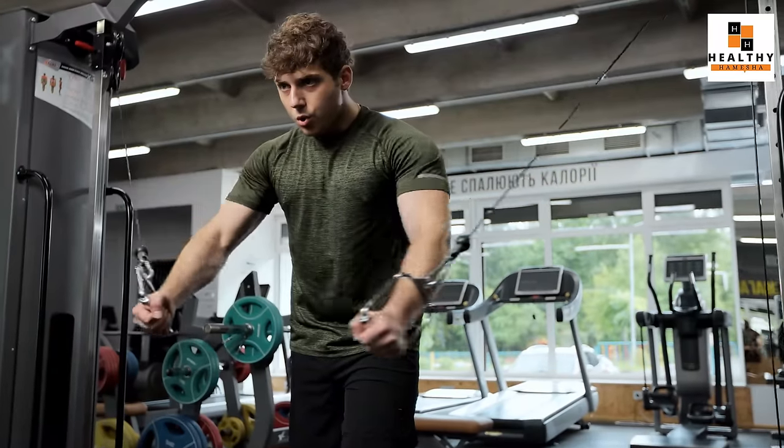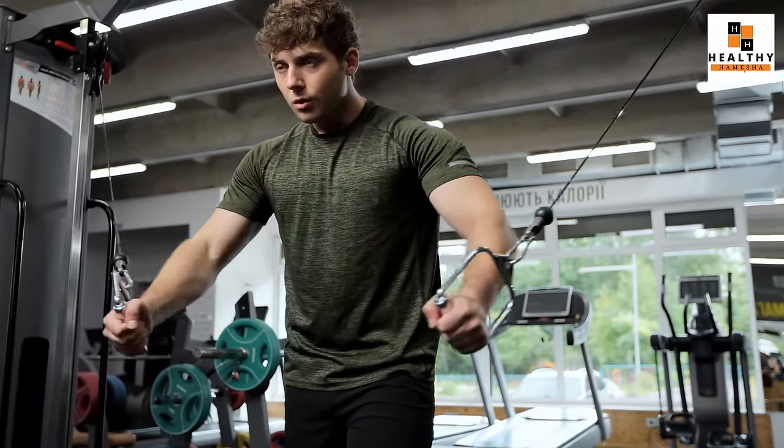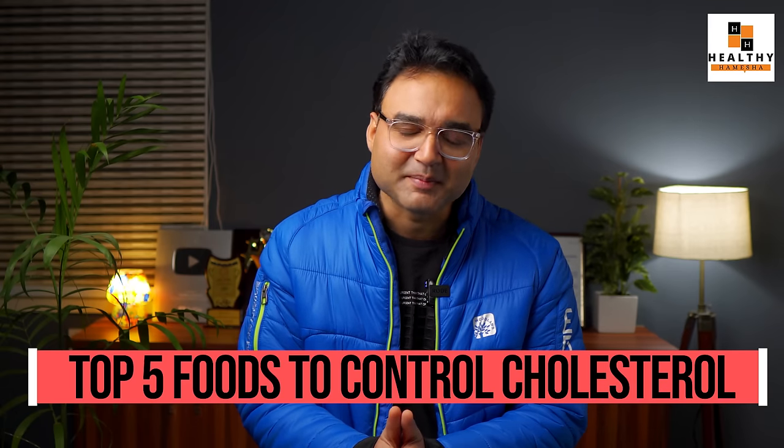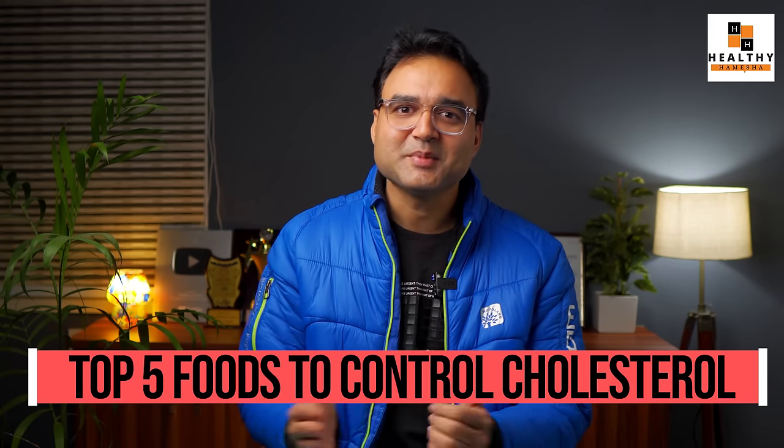Exercise is the most important for your cholesterol. You should lose weight, modify your lifestyle, and eat well. There are many things that help you reduce your cholesterol. But there are also some food items that you eat regularly which can help you reduce your cholesterol. In this video, I will tell you about 5 such food items. Let's start without any delay.